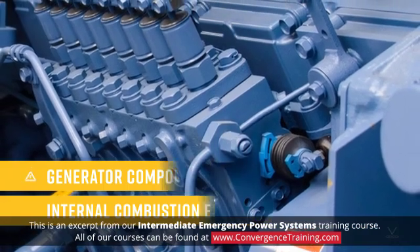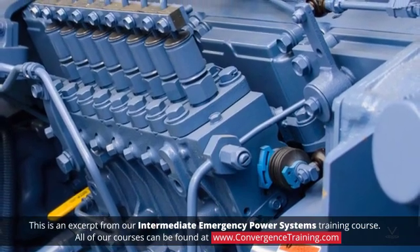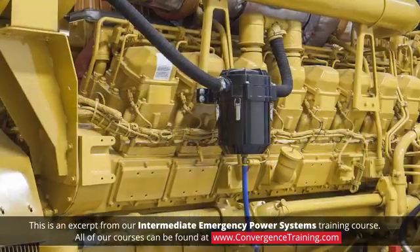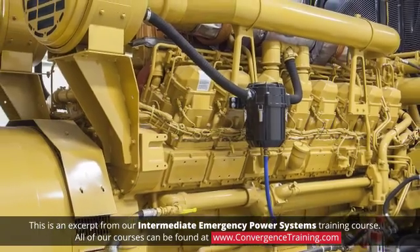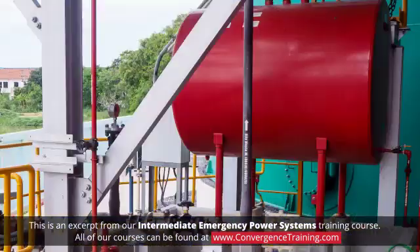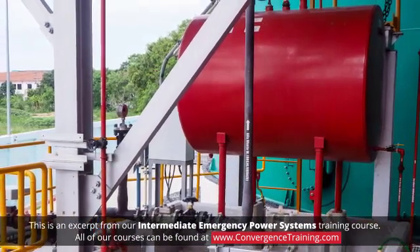The diesel-fueled engine is the type of internal combustion engine used most often to run emergency generators. Our discussion will deal primarily with that type of engine. Diesel engines are used in many stationary, long-running applications due to their inherent reliability. Diesel fuel is readily available, relatively inexpensive, and easily stored.